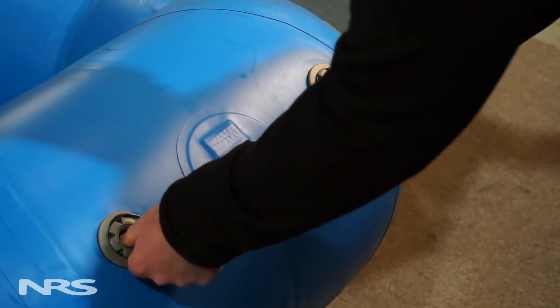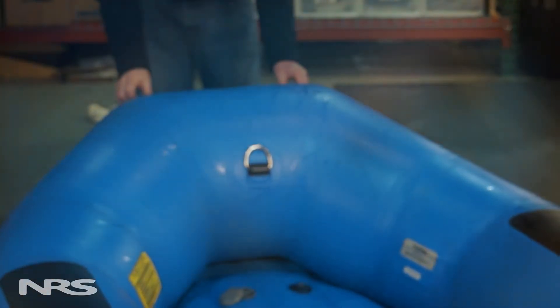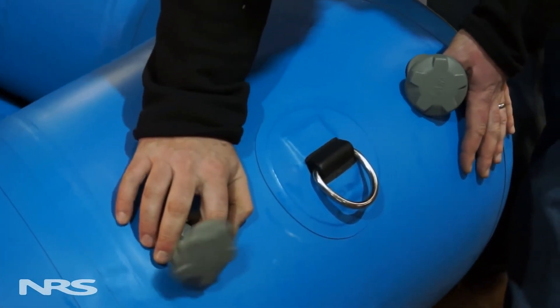When deflating, just as with inflating, you want to make sure to let the air out evenly. This will decrease the amount of stress on the boat and can increase its overall life.